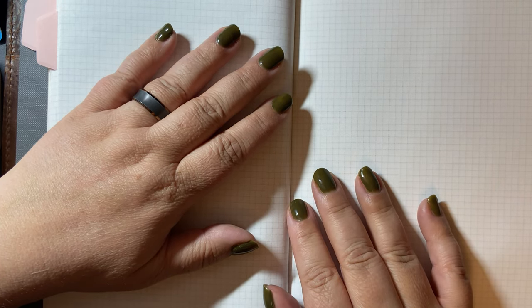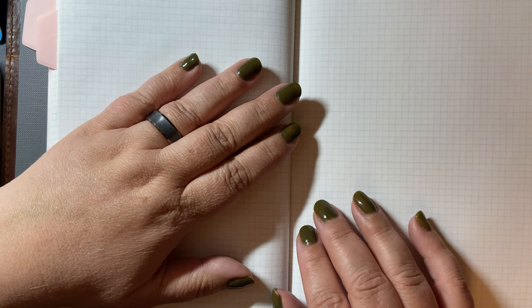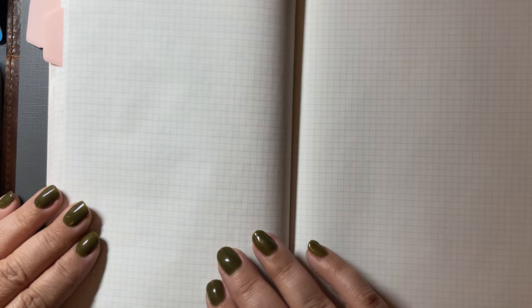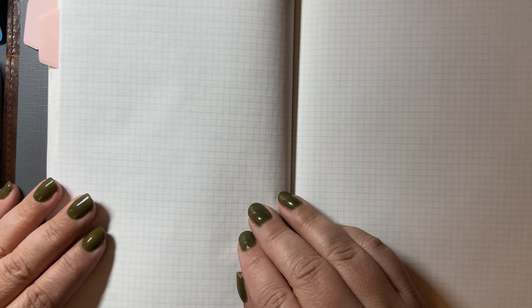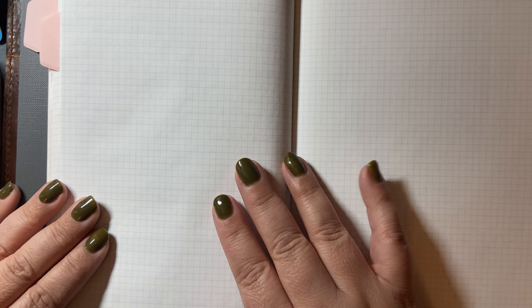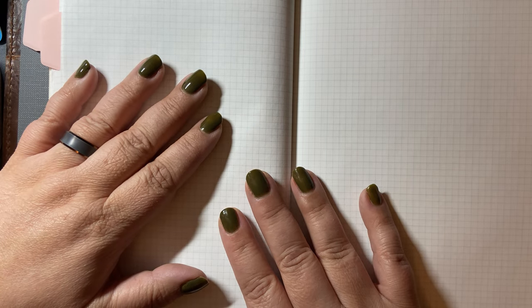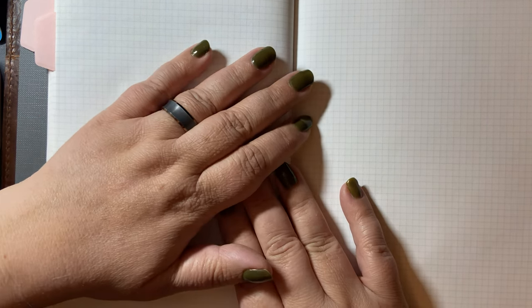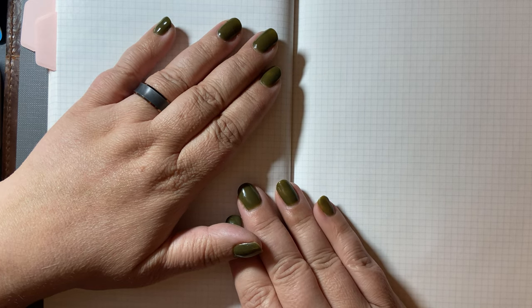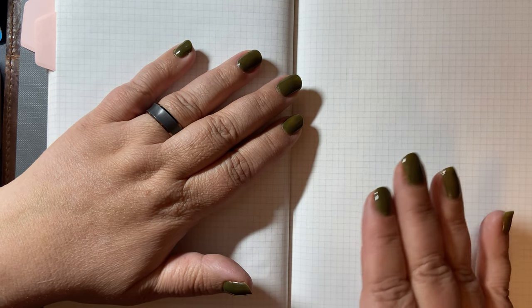Hello, Rebecca here. Today I want to do a kind of an inky wrap-up of 2022. I keep a spreadsheet of all the inks and pens I use over the course of the year, and I've been keeping that spreadsheet since 2017 when I really dove headfirst into this fountain pen hobby. I did start buying and using fountain pens in 2016, but 2017 was when I got serious about it. So I pulled my spreadsheet, looked at just this year alone, and did some summaries. This is going to be my review of what I inked in 2022.